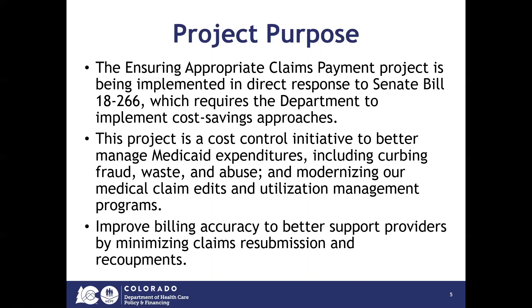This project is a cost control initiative to better manage Medicaid expenditures, including curbing fraud, waste, and abuse, as well as modernizing our medical claim edits and utilization management programs.